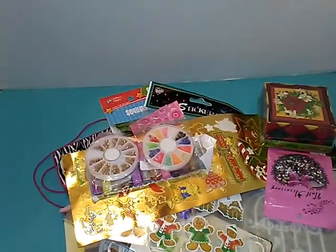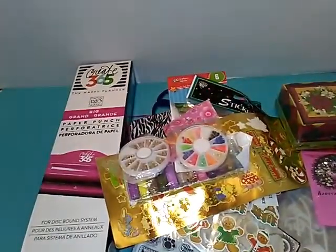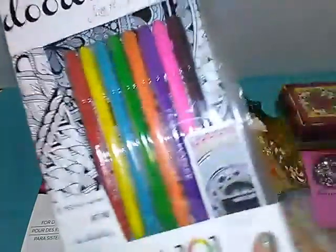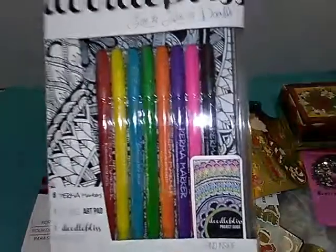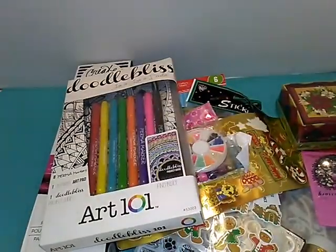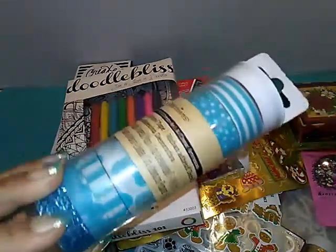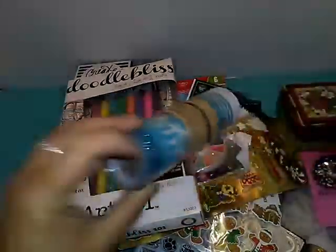Something that I've been dying to have — one of the punches, a paper punch for my happy planner. All excited to have that. Doodle Bliss 101 which is markers and a 12-page art pad for coloring. And washi tape — this is Recollections, it's got the glitter and all the blues. More washi tape.